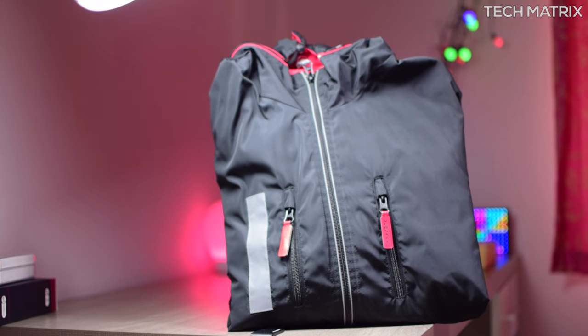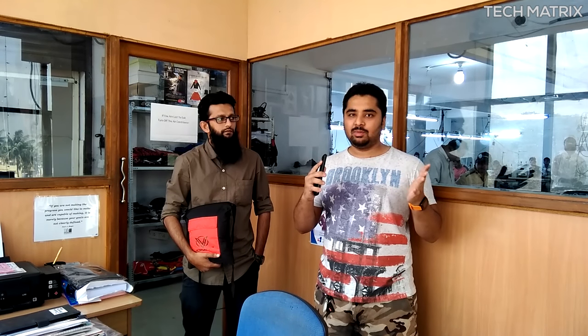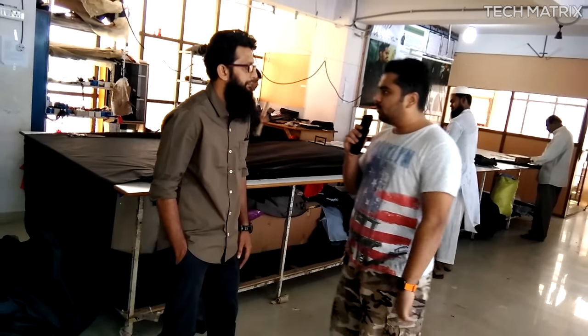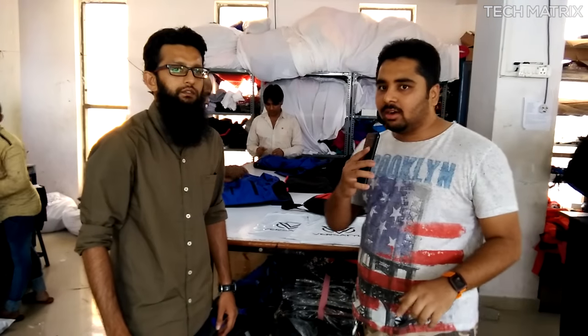Also click the top right link to check out a small interview with the makers of the Versatile, Sanin Jawali, an ex IBM engineer who has raised over 2 million rupees for India's first crowdfunded travel jacket, the Versatile. And see how it gets manufactured and the process involved in making this cool jacket.